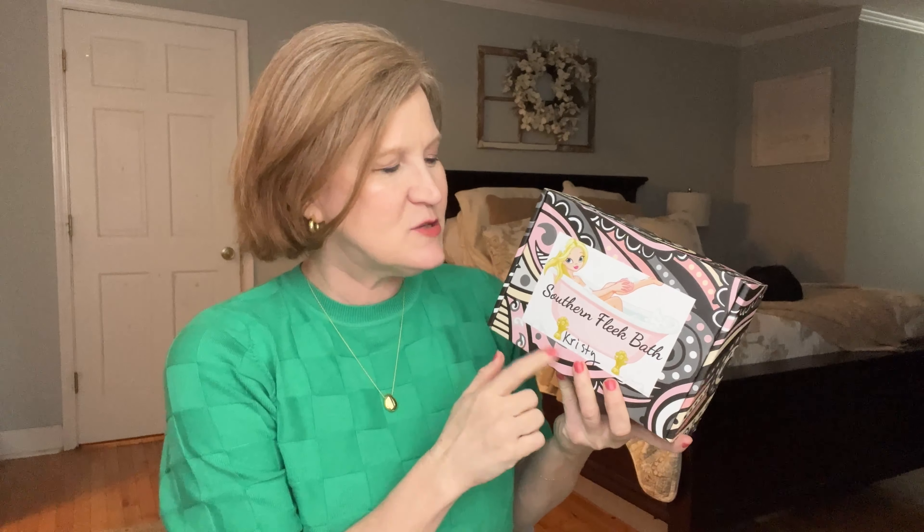Hello, my sunshines! Welcome back and thanks for popping in — and as always, hi-de-ho for Mr. Milo. Today we're going to take a look at two fun subscription boxes. The first one we're going to look at is the Southern Fleek Box — I gotta tell you, this is an Etsy subscription box that has got my heart. This will only be the third time that I've opened it.